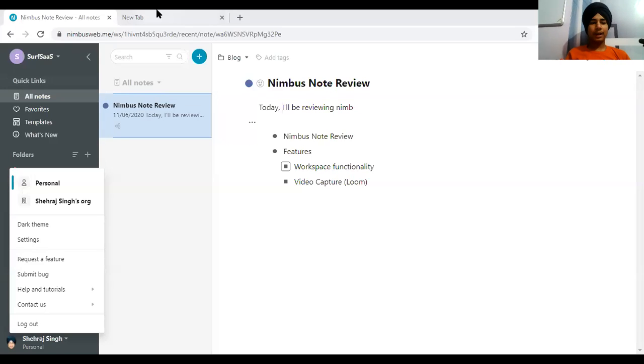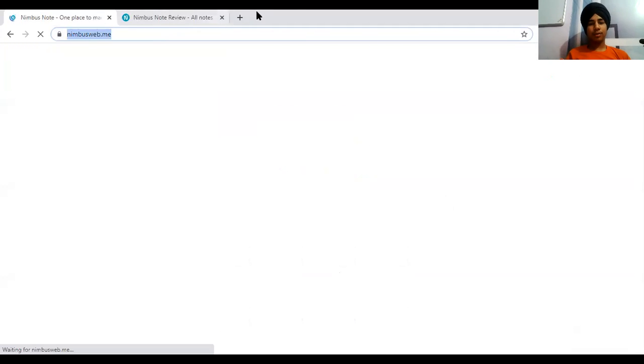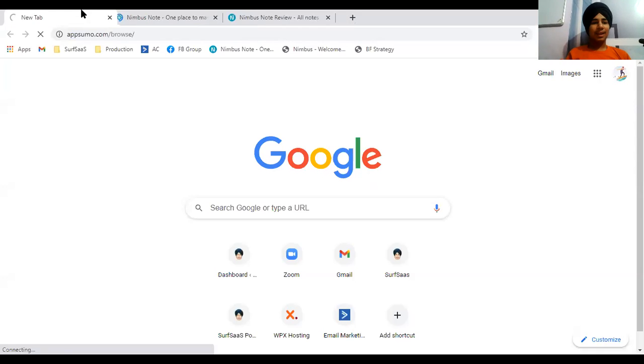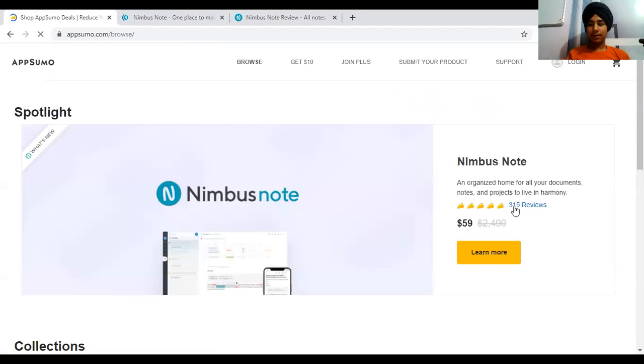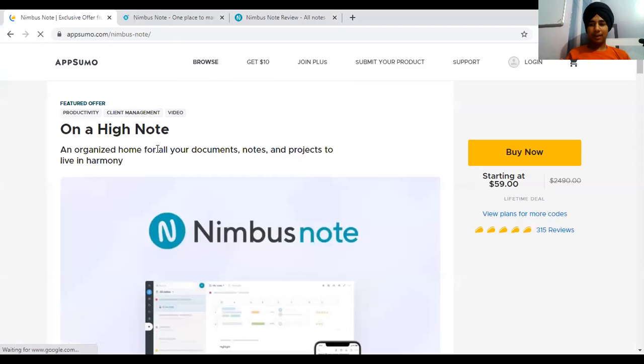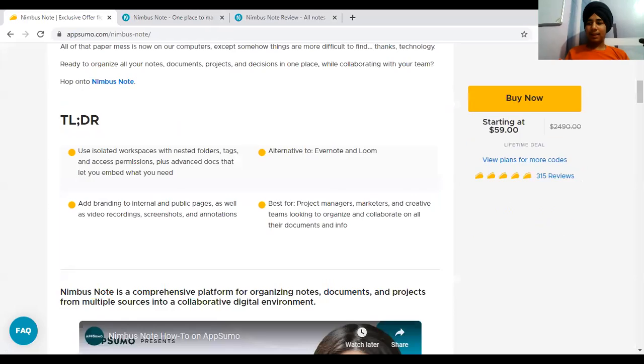In this video I'm going to review Nimbus Web, also called Nimbus Note. They recently launched their lifetime deal on AppSumo and it has great reviews. They have approximately 150 reviews, mostly 5-star. They appear to incentivize reviews by offering a free code to customers who leave a review on AppSumo, which is an interesting strategy.